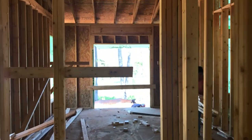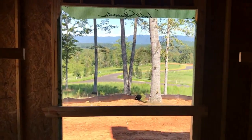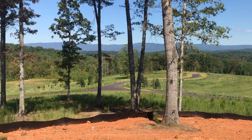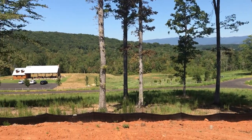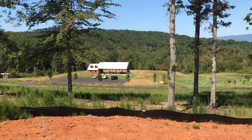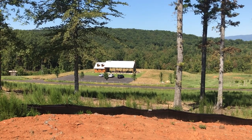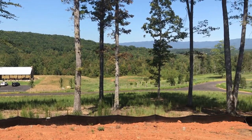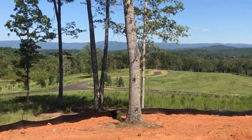Out the back of the master suite we can see the view we'll have through my sliding glass door — obviously expansive mountains. You also can see down the hillside to the pavilion where we have a kitchen, fireplace, a couple of bathrooms, and so on.